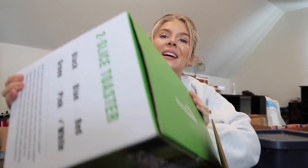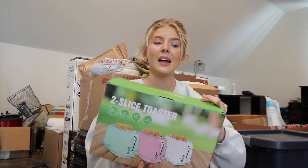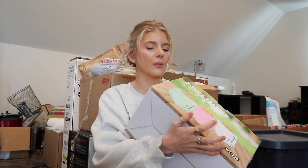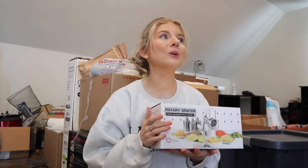The next thing we got is a toaster - I'm so pumped! I did put a Smeg toaster on our wedding registry but that was kind of a fantasy. I did pick out this retro one and I think it's going to be so cute for our house. The one we got is white, and pretty much all of our appliances are white.